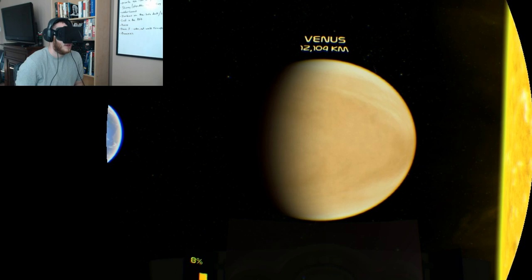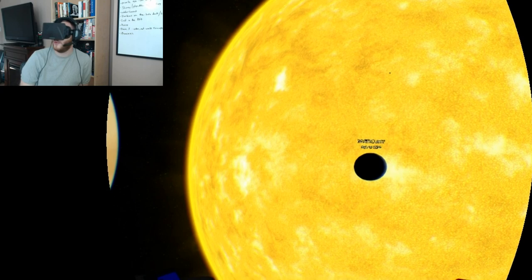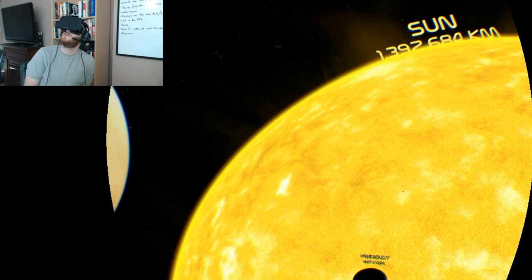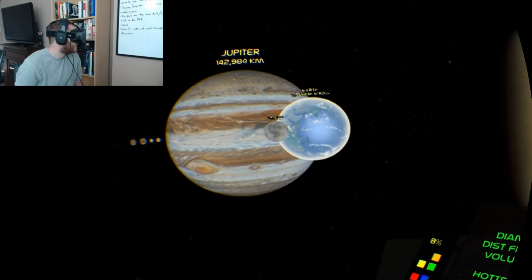Right away you notice the sense of scale of things. For example, you can read on Google the size of the Sun compared to, say, Jupiter, but to see the numbers on paper they have no meaning when it comes to size. But to actually look and see them, you can really get a sense for how tiny everything really is.